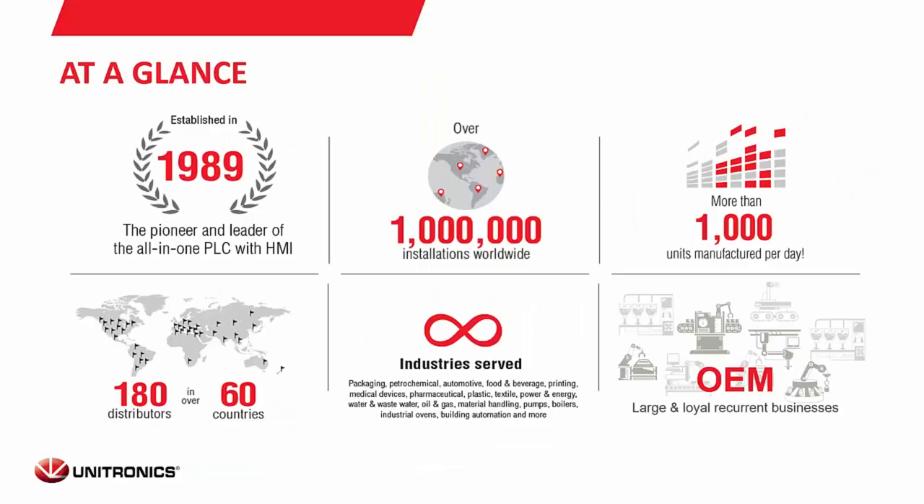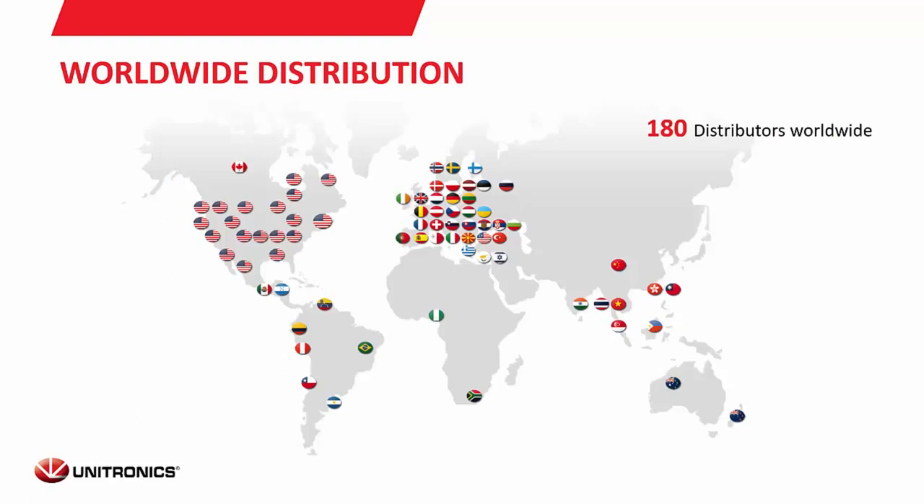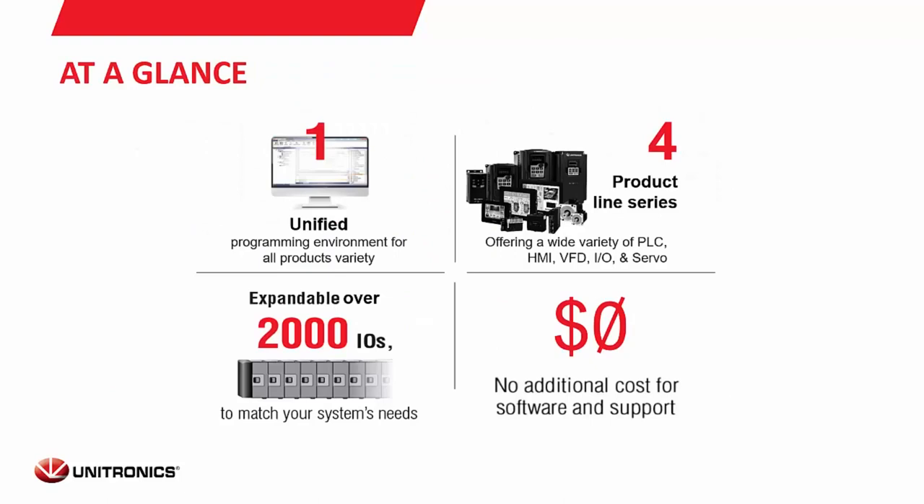At a glance, Unitronics was established in 1989. We serve any industry where automation can apply and we have over a million installations worldwide that use Unitronics controllers or automation systems. We have distributors all across the U.S. and the world, and we offer one unified programming environment that serves Unistream — covering all of your I/O, Vision systems, web server, and anything that's a Unitronics product connected to a Unistream.